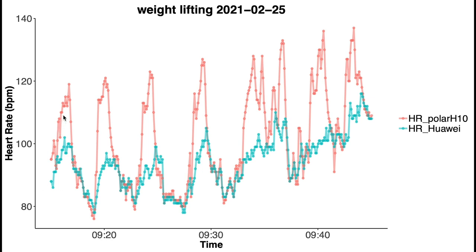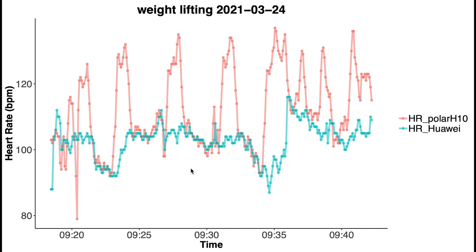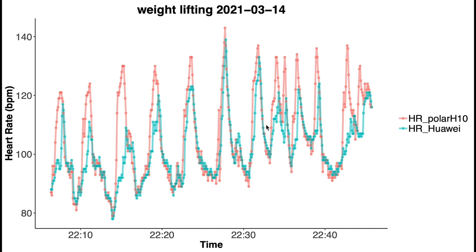The red line indicates the value according to the Polar H10 and the blue line the value according to the Honor Band. The PPG sensor has difficulty keeping up with the spikes in heart rate that accompany each weightlifting set, and this is basically true for all training sessions — a real downside of wrist-worn wearables compared to the Polar H10. That said, I still think the Huawei Watch Fit and Honor Band 6 are good devices for their price and they perform well during cardio workouts.